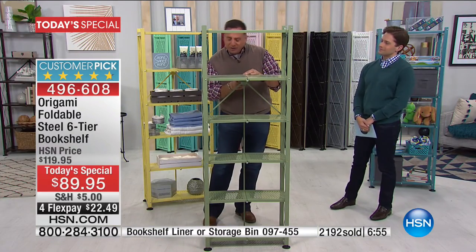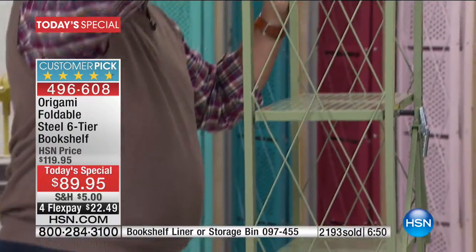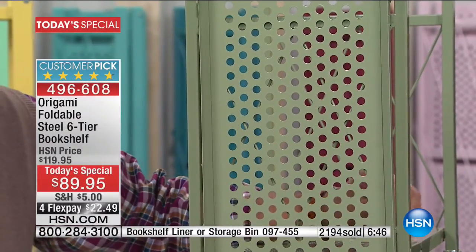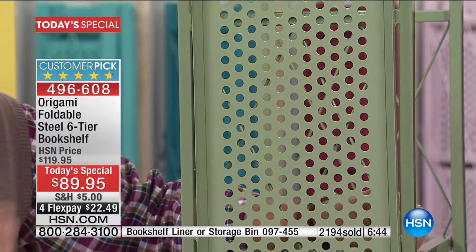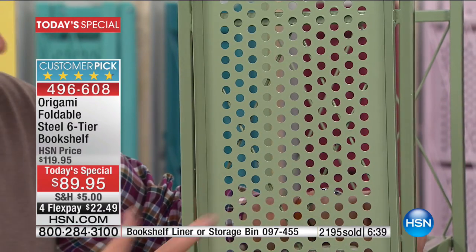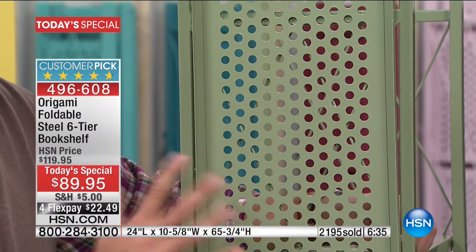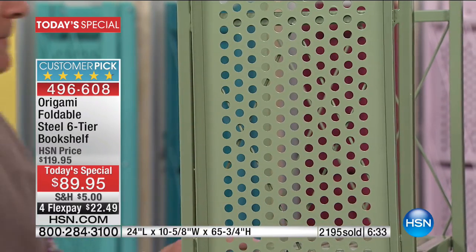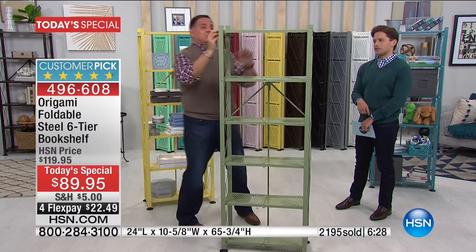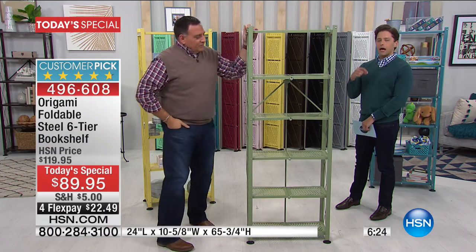Chip resistant, scratch resistant, and corrosion resistant — because the powder coating on this, if I flip the shelf over and look at the bottom, it's such a complete coating that the metal itself becomes corrosion resistant. No streaks, no runs, nothing like that. You'll never see that with powder coating. Everywhere you look at this, we designed it to be a cut above.